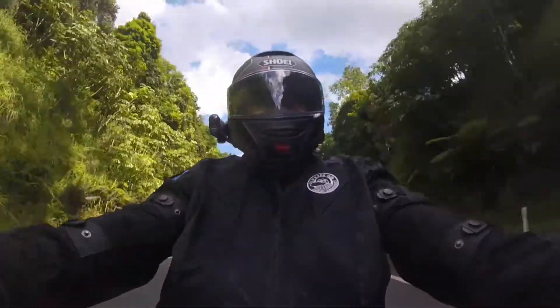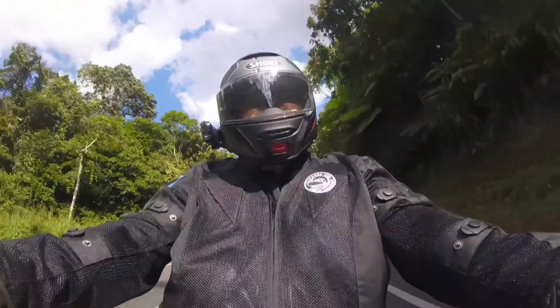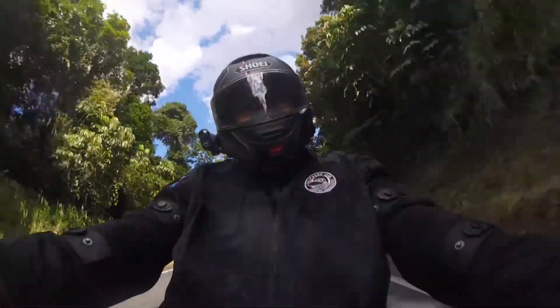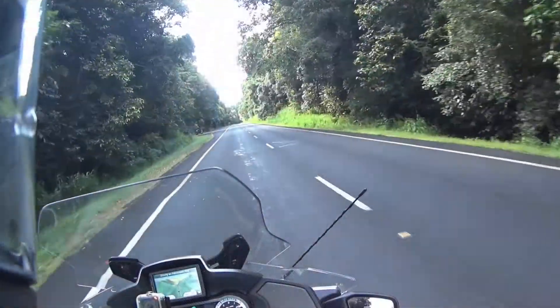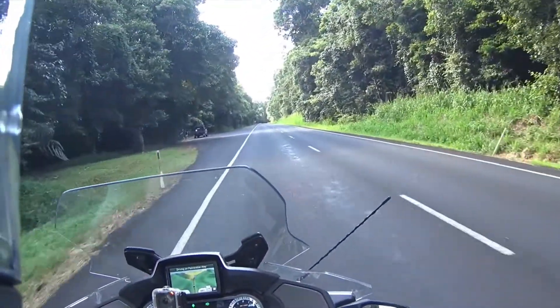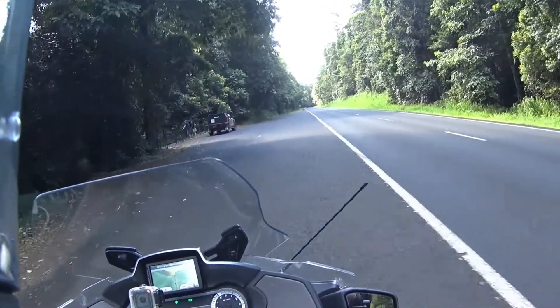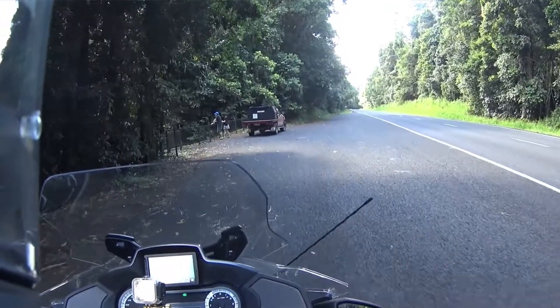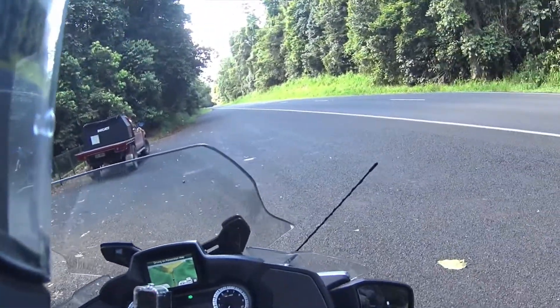Right now I'm just going to head down to Crawfords Lookout and have a look out across to the North Johnson River. Coming up to Crawfords Lookout now, on the left. I'll pull up here — these people look like they won't be long. I'll wait till they're gone and then I'll wander over and have a close look.